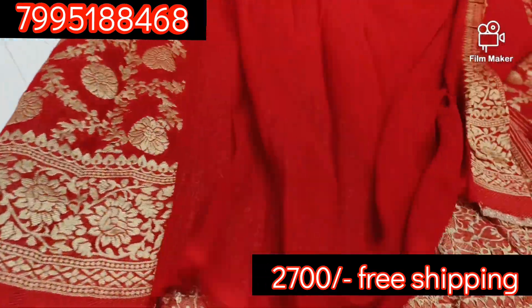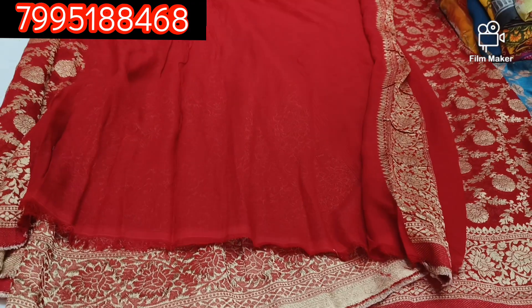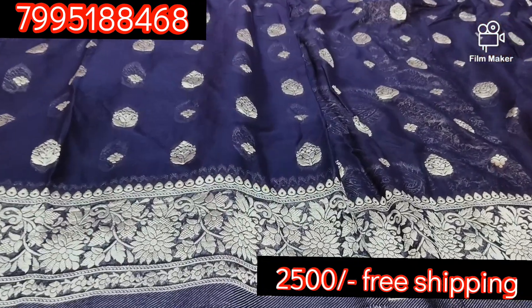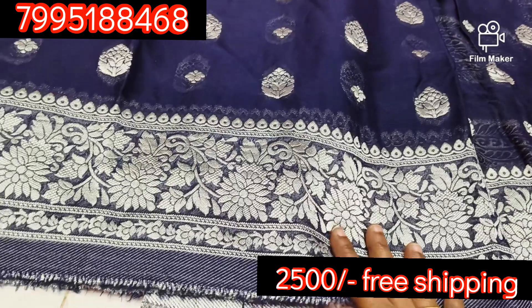This is a blouse. It is plain and it has a border. Next one is navy blue combination with silver. Silver is also a trend and there is a lot of collection. Silver is a lot of color.